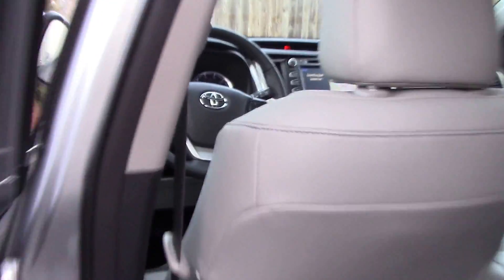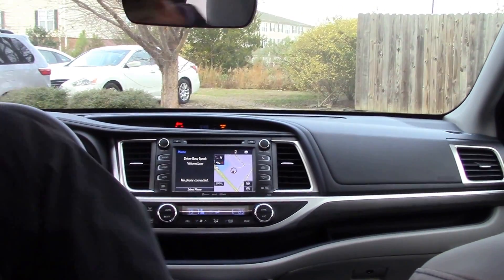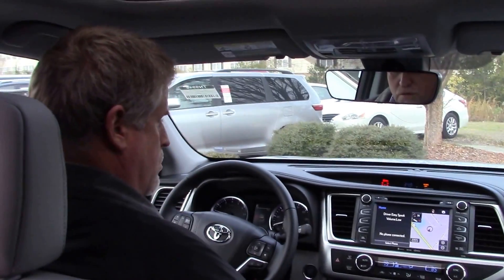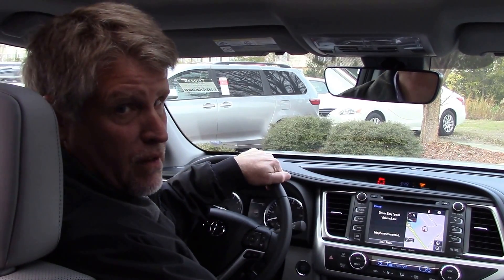On the interior, you've got ash-colored interior with power driver and passenger seating, heated and cooled seats, power sunroof, dual climate control, navigation, AM/FM single disc CD player.